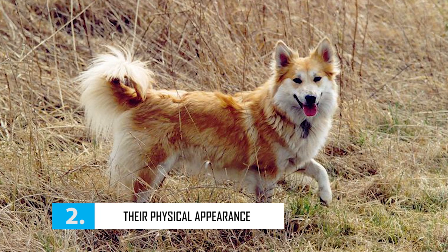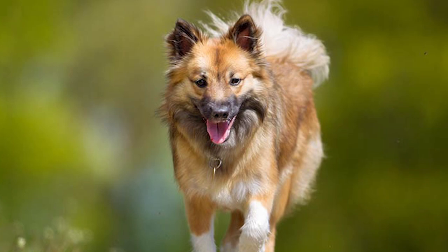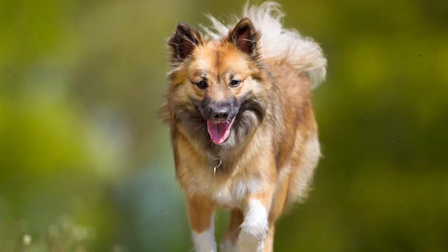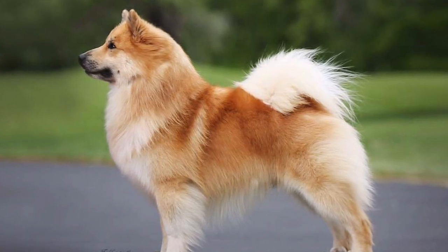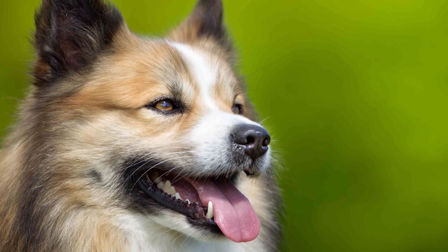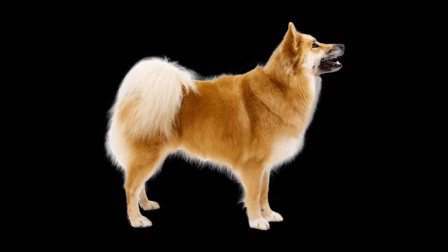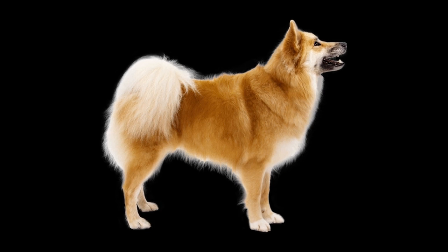Number 2: Their Physical Appearance. The Icelandic Sheepdog is a Spitz-like breed. These dogs are small to medium-sized, with males standing up to 18 inches at the shoulder, while females are slightly smaller at 15 inches. They weigh between 20 to 30 pounds. Their facial structure is similar to that of other Spitz-like dogs — they have long, tapering muzzles and erect, triangular ears, giving them a foxy appearance. Their muscular, rectangular-shaped bodies feature a slight abdominal tuck, and the tails are curled tightly over the back.